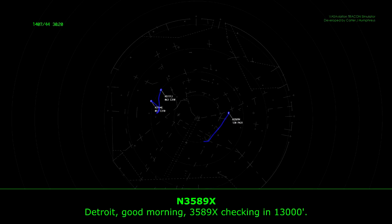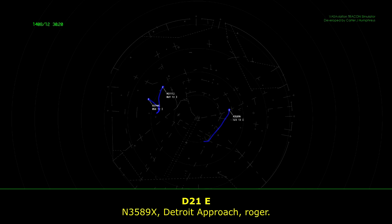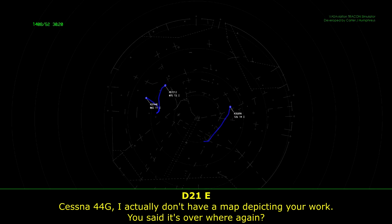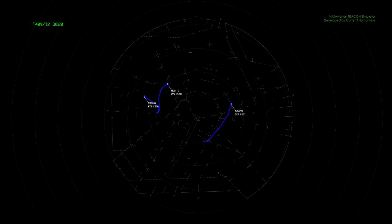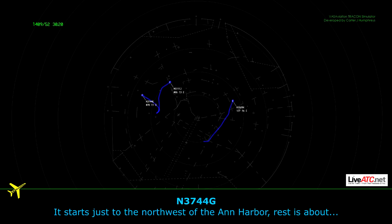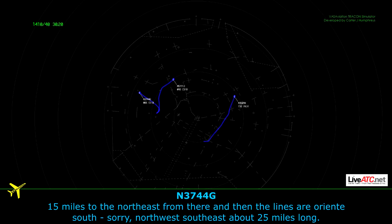Detroit, good morning, 3589 X-ray checking in, 1313 South. 3589 X-ray, do you check it out? 44 Golf, actually don't have a map picking area you're working on. What's happening, 3589 X-ray? It starts just to the northwest of Ann Arbor, runs about 15 miles to the northeast from there, and then the lines are oriented south-northwest, southeast, about 25 miles long.